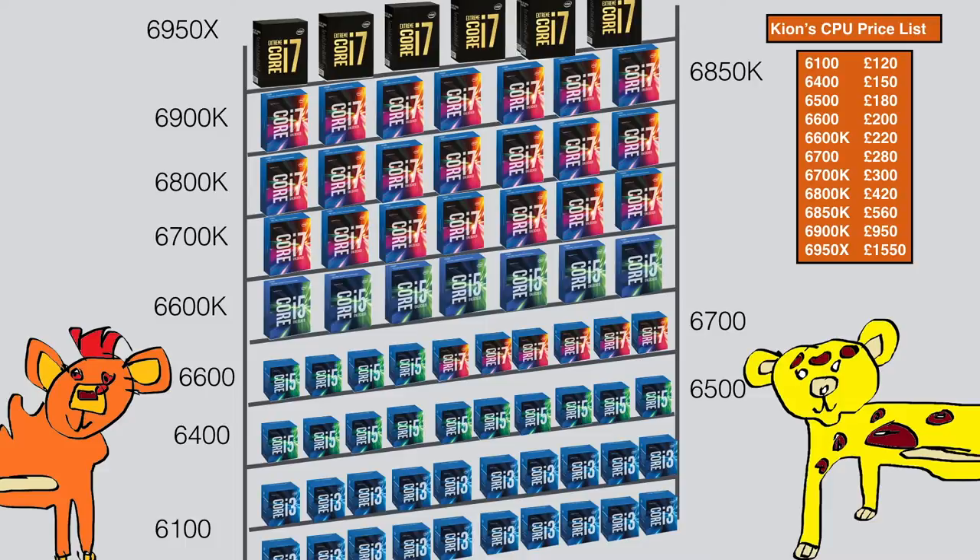Now the next question is if you want to overclock. The 6700 does not offer overclocking and is cheaper. If you want overclocking you will need a Z motherboard and a CPU cooler, but you can get higher clock speeds with an overclockable CPU.